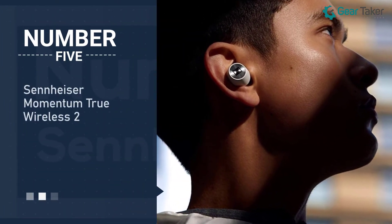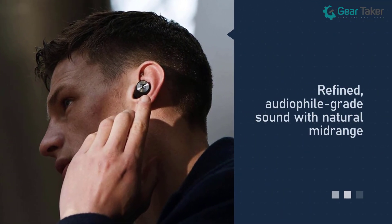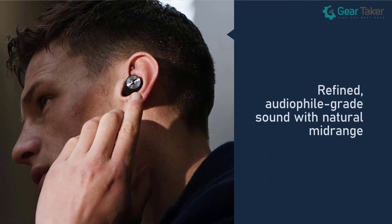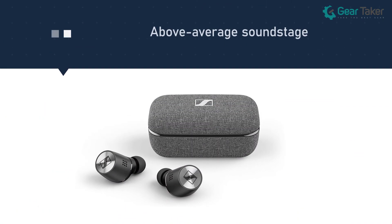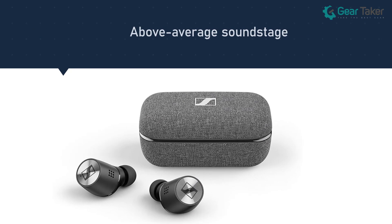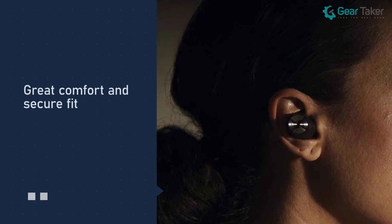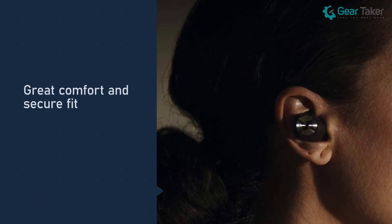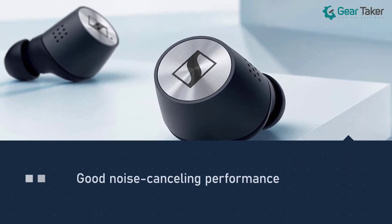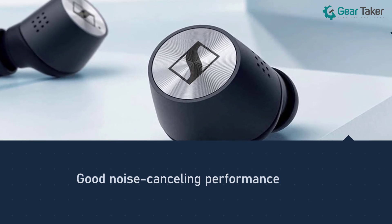Number five: Sennheiser Momentum True Wireless 2. These earbuds have a slightly V-shaped sound profile but with an exceptionally natural midrange. Their audio performance always sounds full and detailed, no matter what you want them to play. The Sennheiser Momentum True Wireless 2 sports slightly more ergonomic housing with improved comfort and fit than its predecessor, and they're also a bit smaller, which makes them less protruding. The battery life offers up to 7 hours on a single charge with another 21 hours inside the charging case.